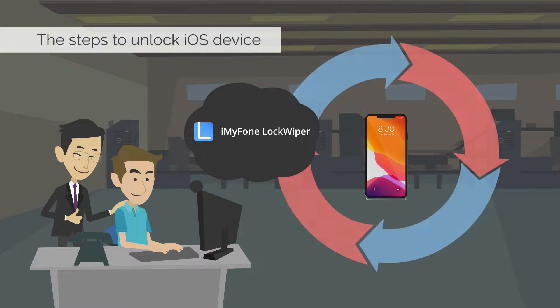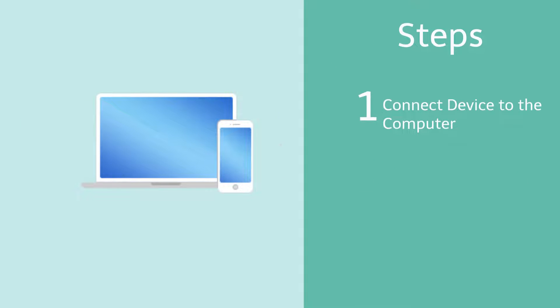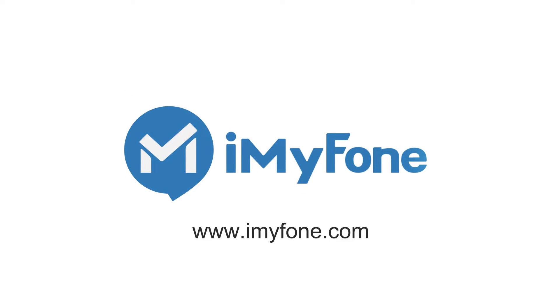The steps to unlock an iOS device with iMyPhone Lockwiper are very simple. You just need to connect the device to your computer, choose an unlocking mode and then follow the instructions. The lock will be removed soon.